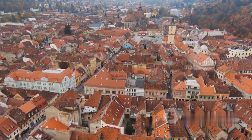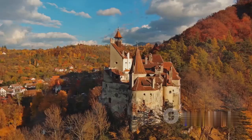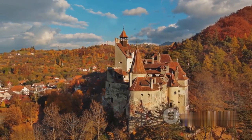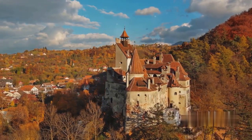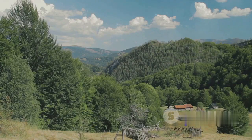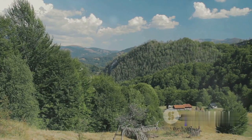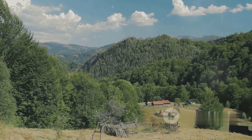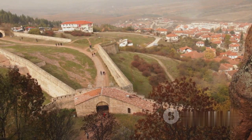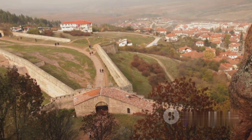Have you ever wondered what are the best places to visit in Romania? Picture a land where the past and present intertwine, a country rich in history and culture filled with stunning natural beauty. From medieval towns that take you back in time to vibrant cities pulsating with life, Romania has it all. And let's not forget the country's breathtaking landscapes ranging from the Carpathian Mountains to the tranquil Danube Delta. So, buckle up as we embark on a journey to explore the 12 best places to visit in Romania.